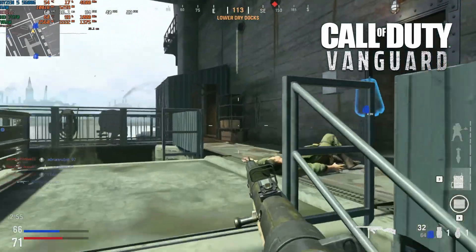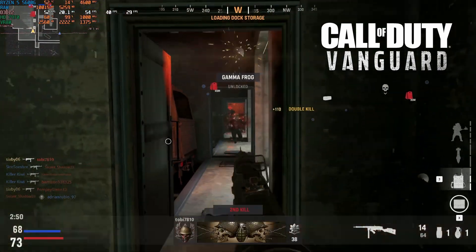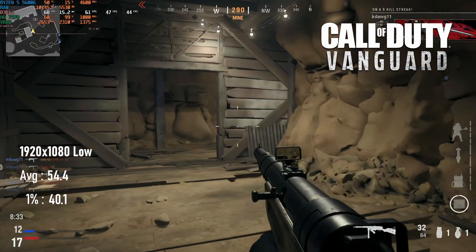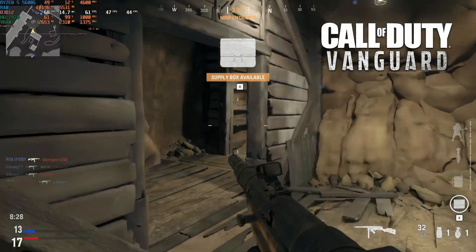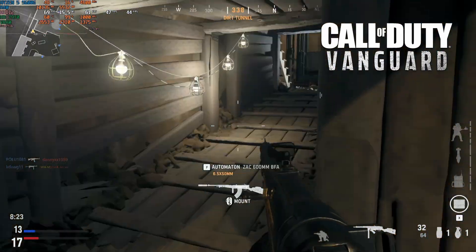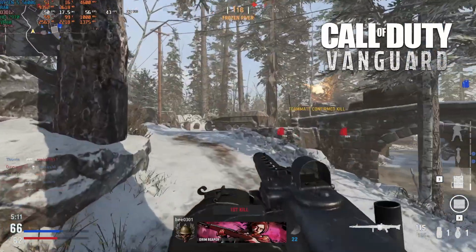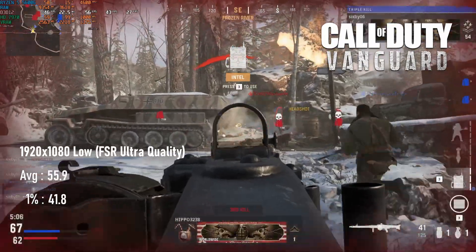Call of Duty Vanguard performed surprisingly well on the 7970, but not without major sacrifices. The average FPS over three matches at 1080p low came to 54, but in several matches the game was constantly struggling with the 3GB frame buffer, switching back and forth between high and low quality assets, particularly visible in textures. If you're just looking for a competitive FPS experience you probably won't mind too much, but I found it pretty distracting. FSR didn't really help at all, adding virtually nothing to the average at native 1080p, though different maps may give different results.